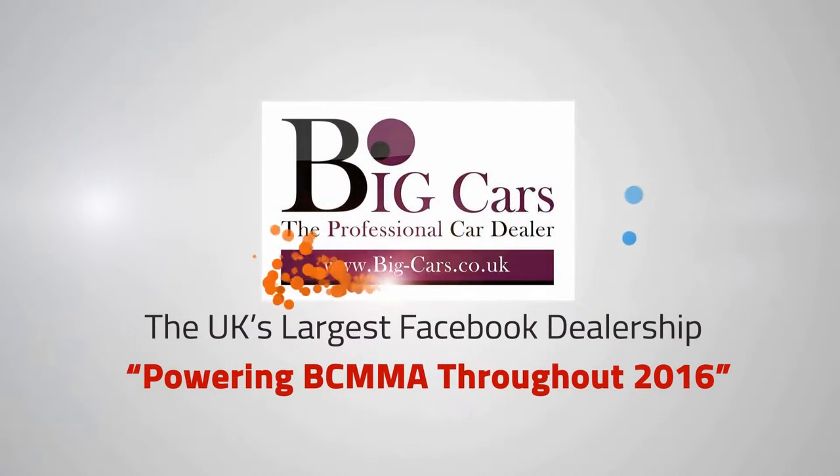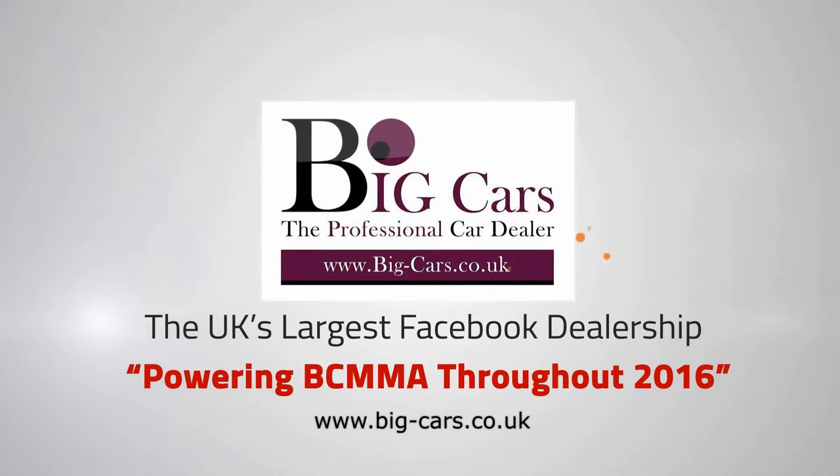Big Cars, powering British Challenge Mixed Martial Arts throughout 2016. www.bigcars.co.uk